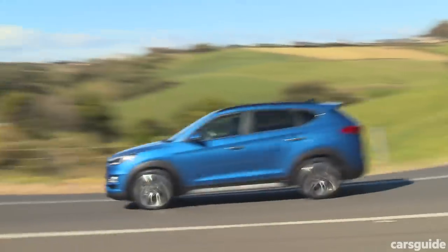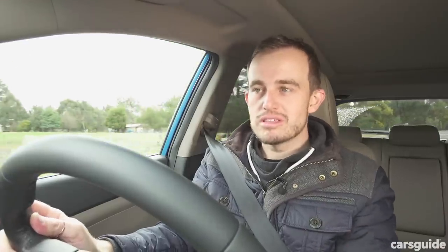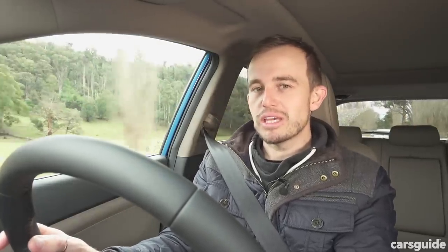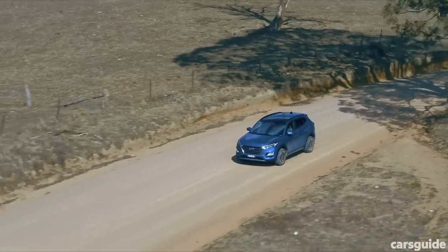Being an SUV it rides a little bit higher than a hatchback or sedan, so there is some body roll to contend with, but generally the compliance and comfort on offer across the Tucson range is pretty impressive. Hyundai has built a reputation for long-term ownership — it's got a five-year unlimited kilometre warranty, though more and more brands are catching up now. Still, it's got a lifetime capped-price servicing plan, and you get up to 10 years of roadside assist and map updates if you get a car with sat-nav, all of which add value to the purchase.